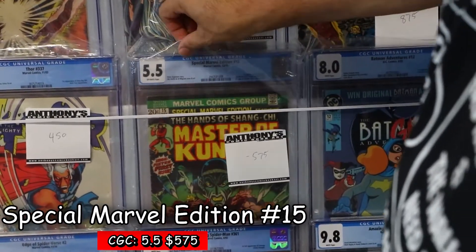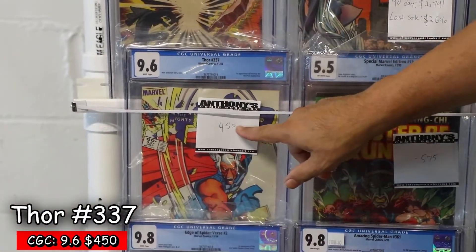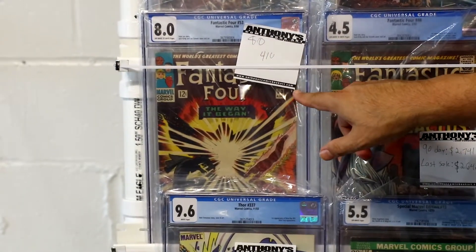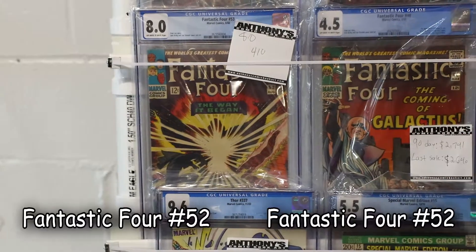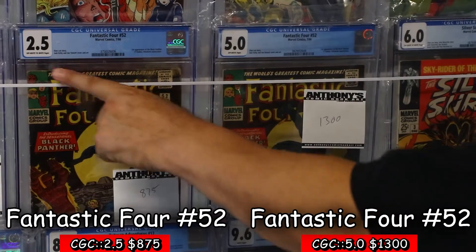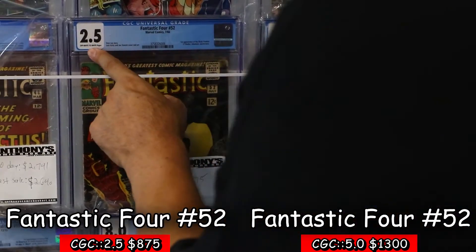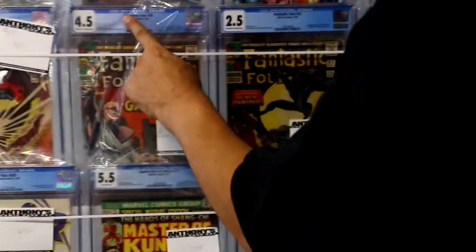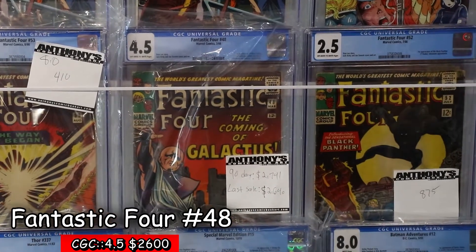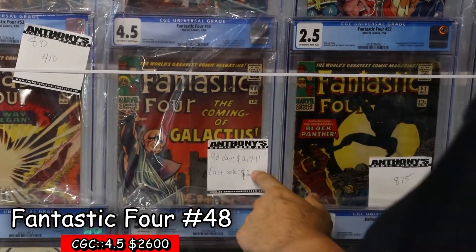First Shang-Chi 5.5 we have at $575. Then we have a first Beta Ray Bill at $450, 9.6. We have a first Black Panther 8.0 — no wait, that's the second Black Panther, sorry. The Silver Surfer and Galactus — off-sale was $2,640, so right at $2,600 I would take for that.